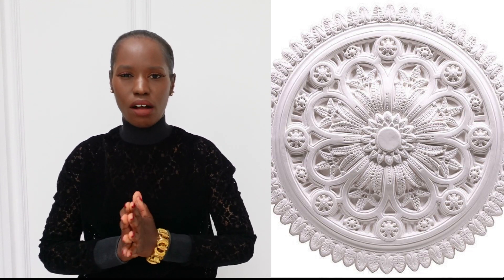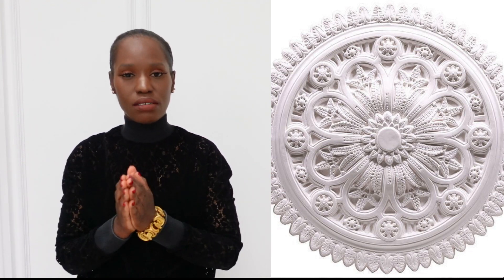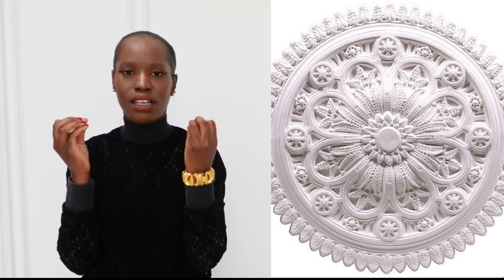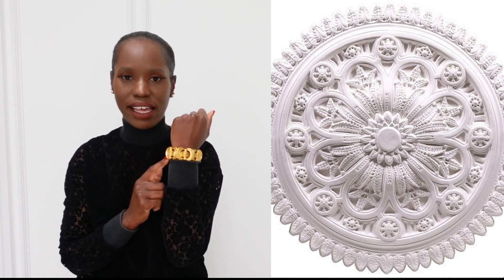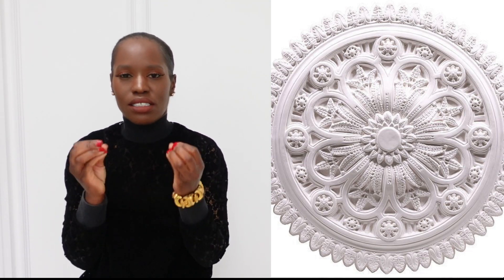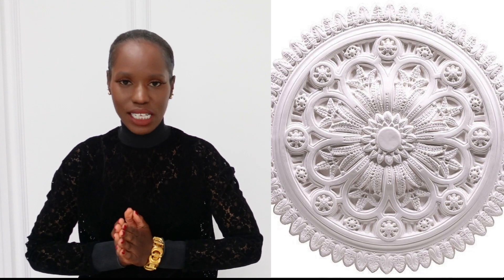The next aesthetic choice is my ceiling roses — I say roses because I'm actually having more than one in the living room. I came across this beautiful ornate design that you can see here. This one measures about 800 millimeters in diameter, so it's reasonably large, and I'm having two of these in the living room. I am obsessed with ornate detailing — this bracelet here is a great example of my obsession with intricate detailing and design. I think the ceiling roses will just add such decadence to the ceilings.